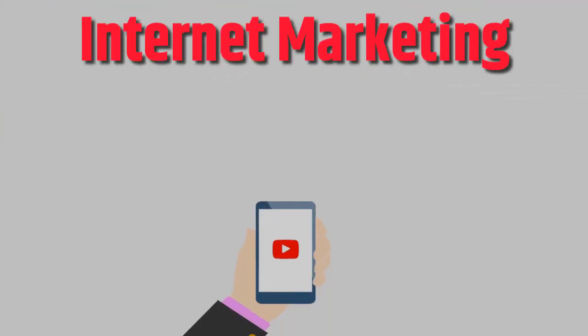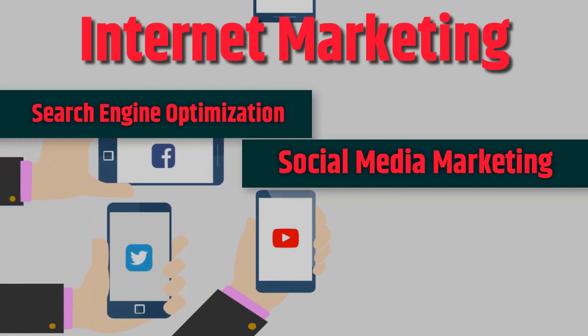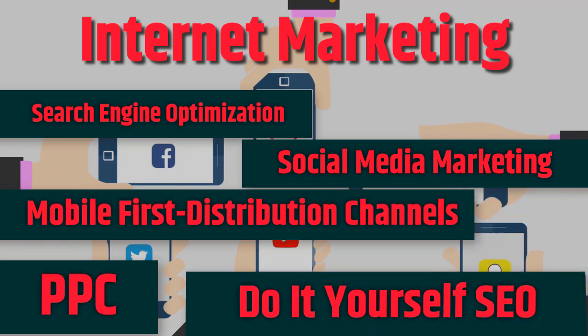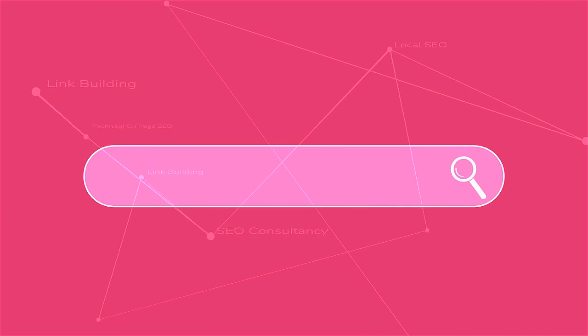Internet marketing: search engine optimization, social media marketing, mobile-first distribution channels, PPC, do-it-yourself SEO.